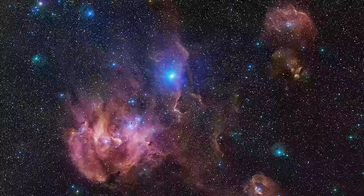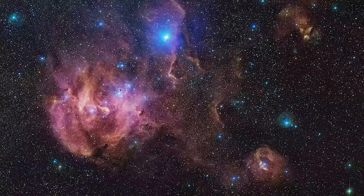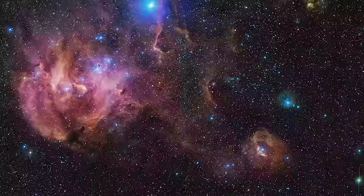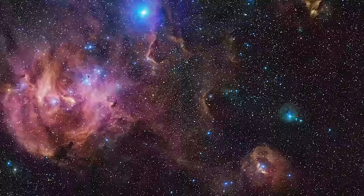Exploring the depths of the Running Chicken Nebula. Nestled in the vast expanse of the universe, the Running Chicken Nebula, also known as IC-2944, presents a cosmic spectacle. Captured through the lens of the James Webb Space Telescope, this image is a window into a region brimming with stellar activity. Located 6,500 light-years away in the Centaurus constellation, the Running Chicken Nebula is a bustling hub in our Milky Way galaxy.